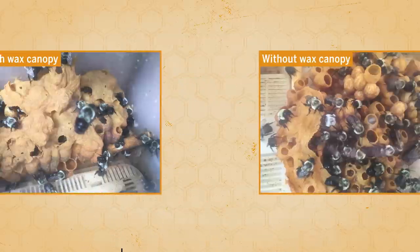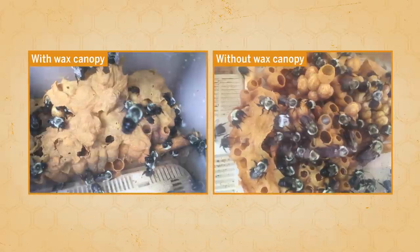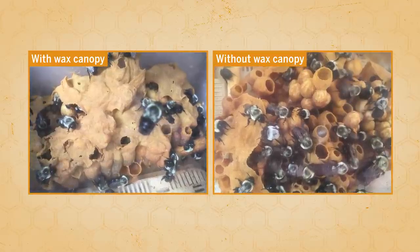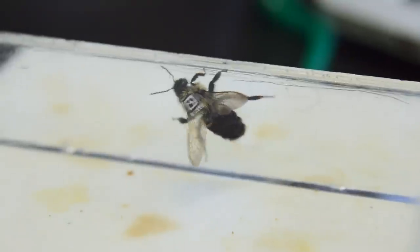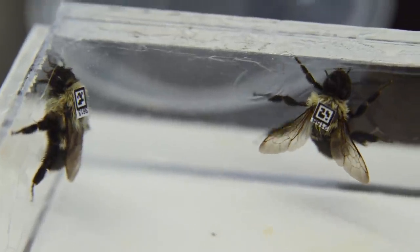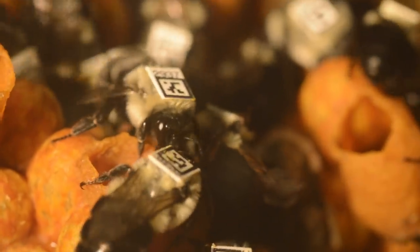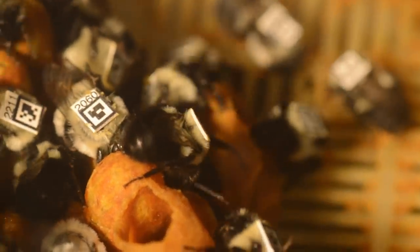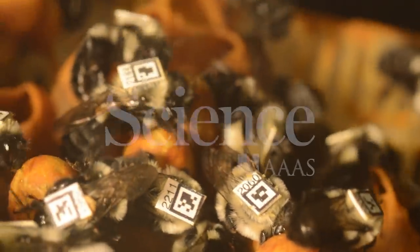These colonies were also less likely to construct a protective wax canopy around the developing young than colonies that had eaten only pure nectar. These behavioral changes may seem small, but when combined, they can have drastic effects on the nest as a whole. Researchers believe that this study highlights the need for a better understanding of how insecticides and other agricultural chemicals can negatively impact ecosystems.